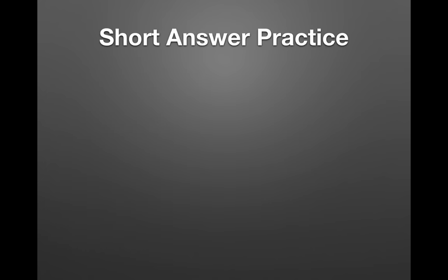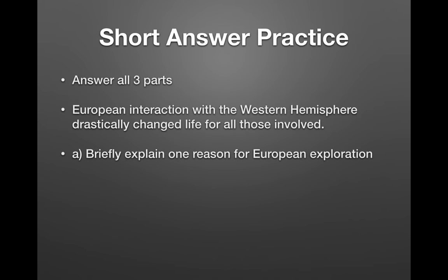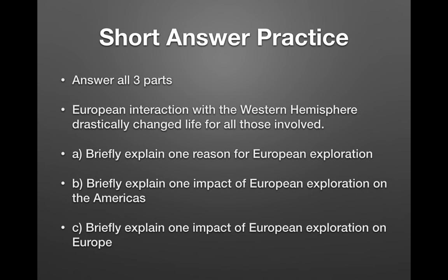For a short answer practice question: 'European interaction with the Western Hemisphere drastically changed life for all those involved.' Part A: briefly explain one reason for European exploration. Part B: briefly explain one impact of European exploration on the Americas. Part C: briefly explain one impact of European exploration on Europe. That is essentially the Columbian Exchange, ladies and gentlemen.